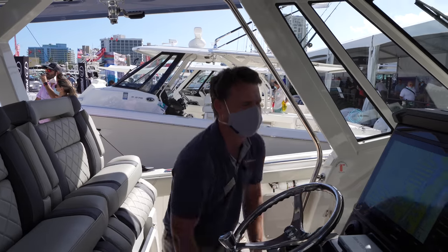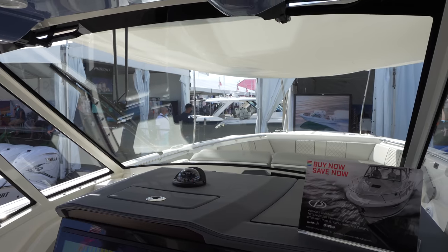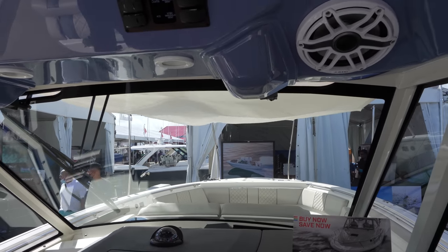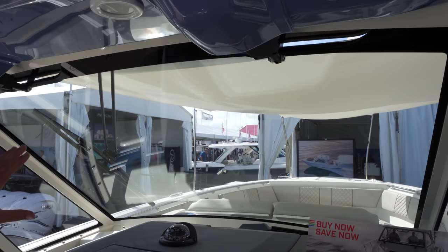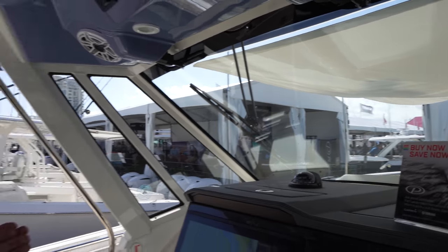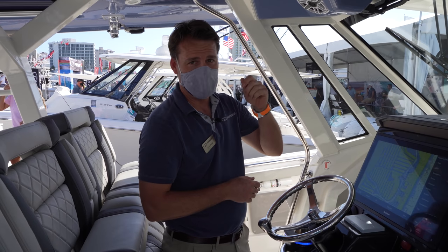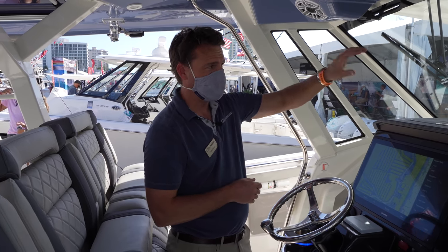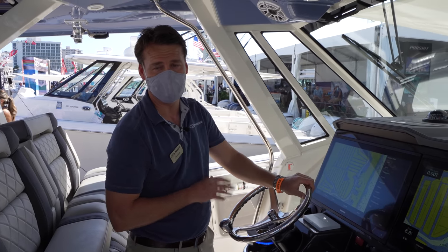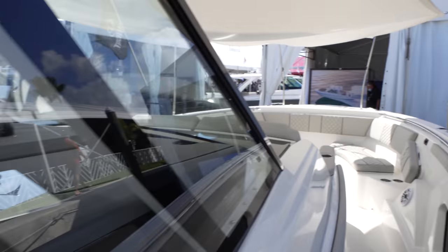The windshield has a nice aggressive rake that makes the boat look fast even standing still. The sport glass is laminated — like a car windshield — with an inner layer so it cannot shatter. When running with polarized sunglasses, the glass is optically clear with no distortion or heat patterns from thermal tempering, which is a major quality feature.